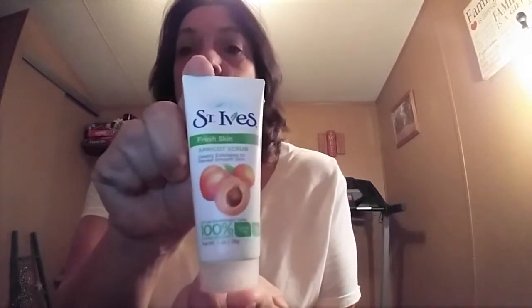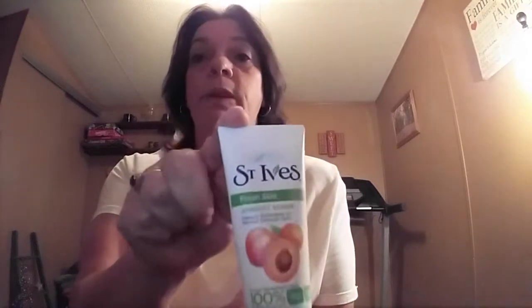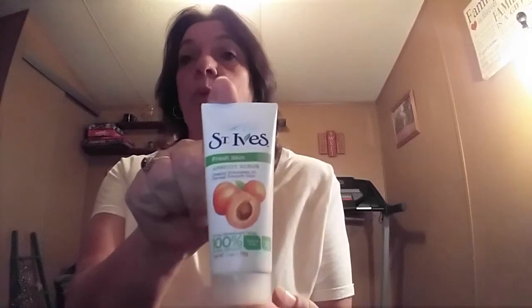One is the St. Ives Fresh Skin Apricot Scrub. I got this a while ago in my Walmart box. I really love this — it works really well. It's oil-free and it deeply exfoliates to reveal smooth skin. This was the one-ounce sample, but I really like this a lot. I will repurchase this.